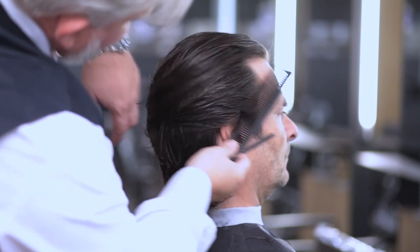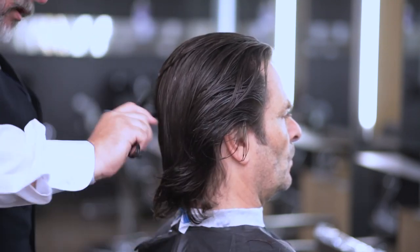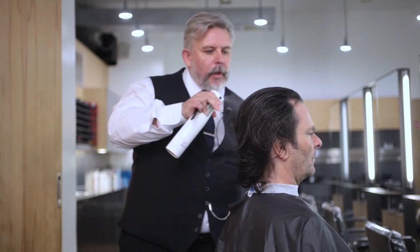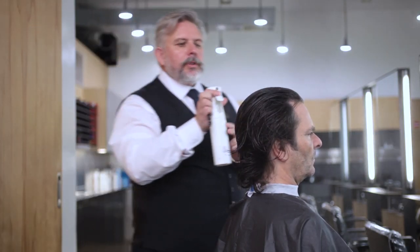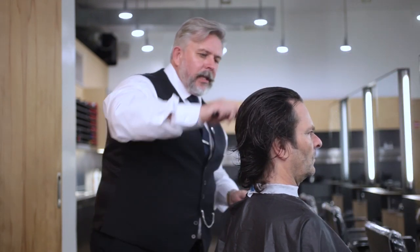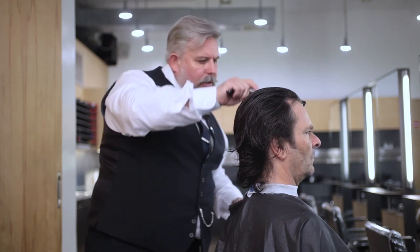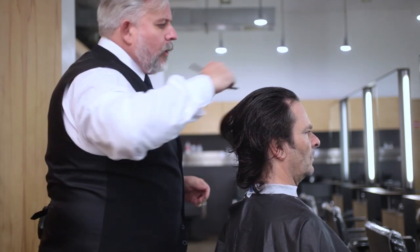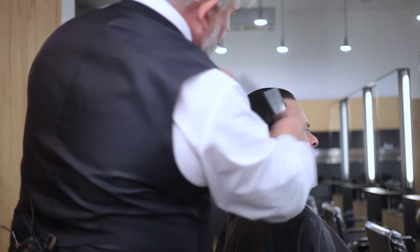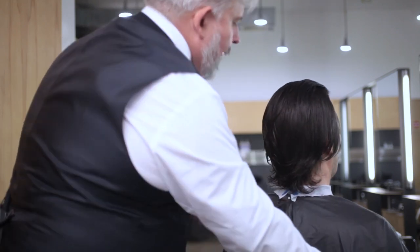If you have to reapply, you need some more water on there — pure lubrication for the razor. If you try and do this on dry hair, your client would be really, really uncomfortable. So what we're doing now is just going to revisit the nape area.